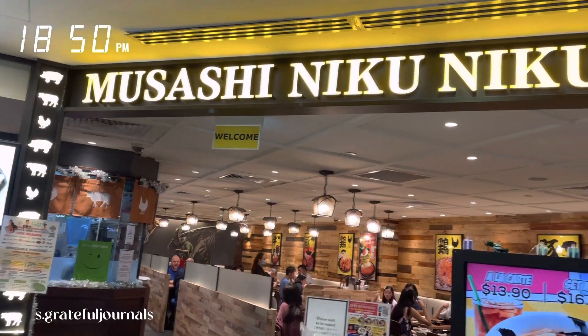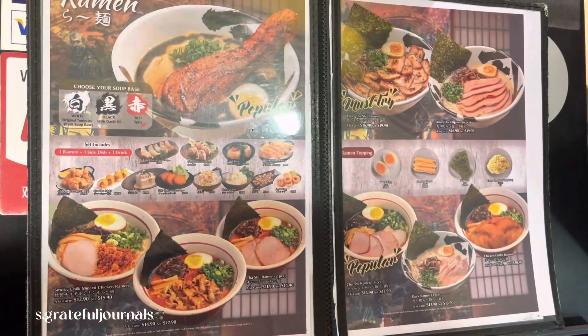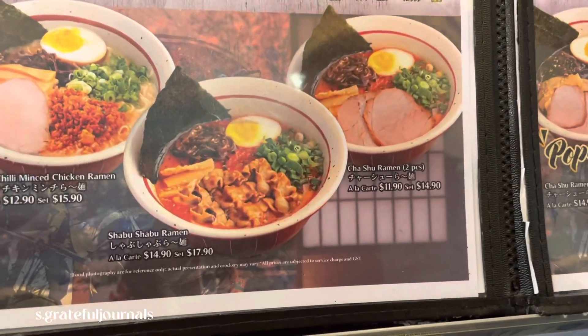Ramen for dinner! Yeah, we're going to eat this shabu shabu ramen.